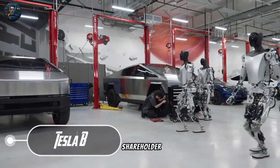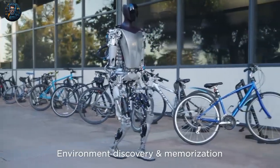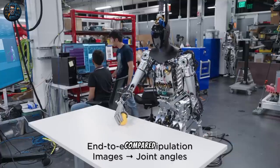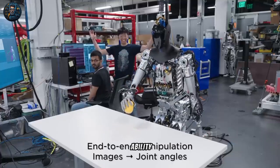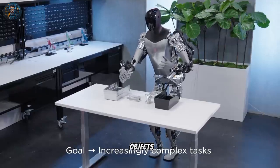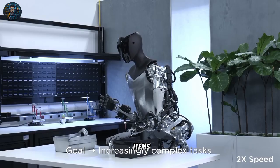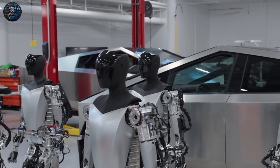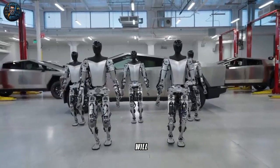At Tesla's annual shareholder meeting held on May 16th, 2023, the company highlighted the progress of the Tesla Bot project. Compared to the initial reveal, the humanoid robots have improved their ability to walk, pick up items, and identify objects. As shown, the humanoid robot retrieves items from one container and transfers them to another. The humanoid robot is actually in production, meaning it will soon be on the market.